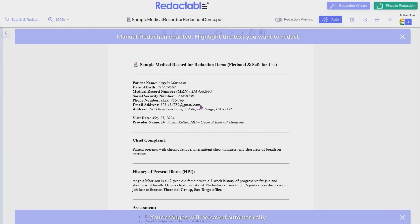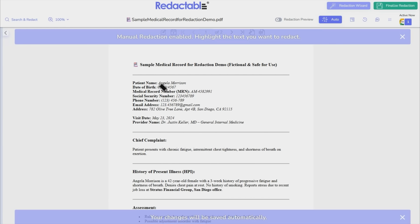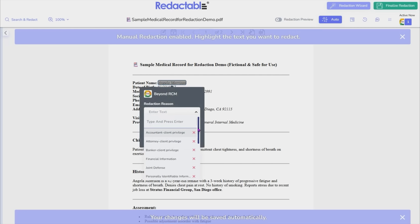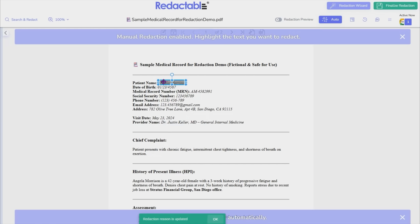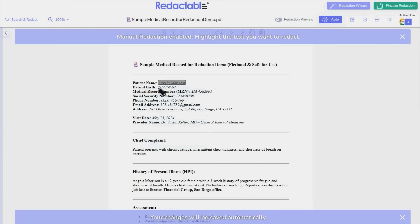I'm going to select the option to do a manual redaction. Today's redaction is for a CDI audit that I am performing for a client, and this is actually a fictional patient — there is no actual PHI being utilized in this demo. Once I highlight the first area of my redaction, I am going to provide a redaction reason: 'redacted area.' The cool thing is when you select a redaction reason, you can select the 'apply to all' checkbox and it will utilize that reason for all of your different data points that you are redacting.